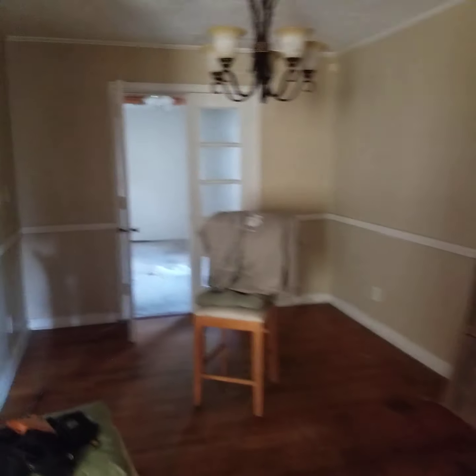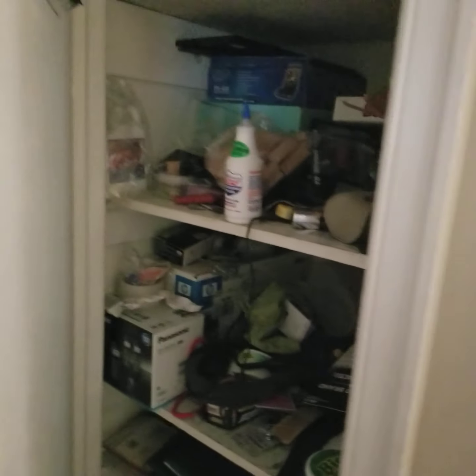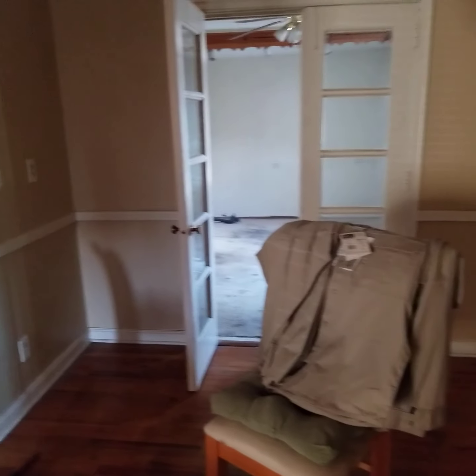Now we go into the dining room. We've got a little storage area. This is all part of the original house — it has the hardwood floors.